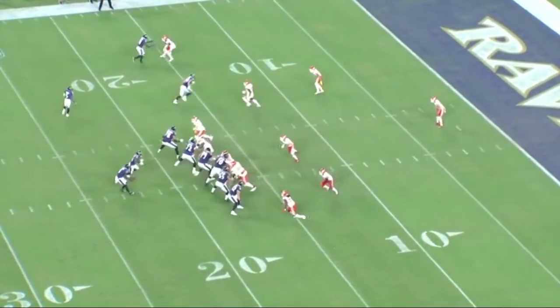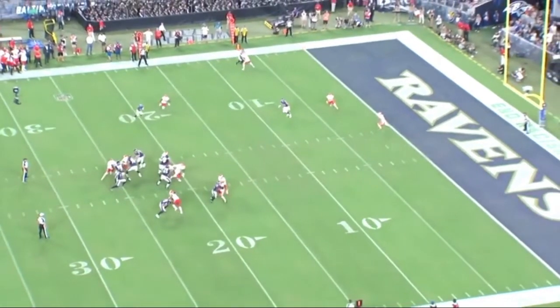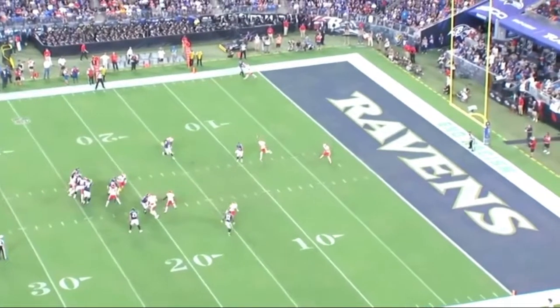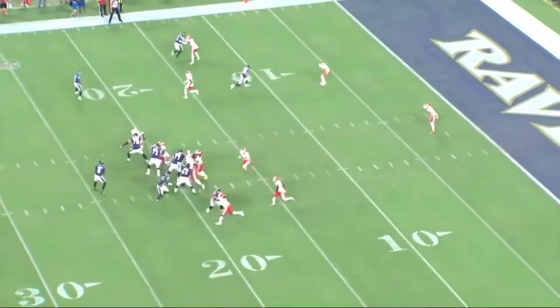I do believe the quarterback does not even look at the curl that Andrews runs — and we don't say that often. Andrews is wide open on this curl on first and 10. I think there's room for the quarterback to step into this throw and hit the slant, but he pulls the ball down, and then that's a poor throw. I'm not sure how much of that is caused by pressure.